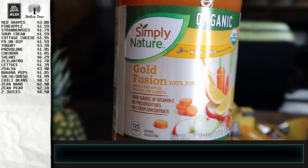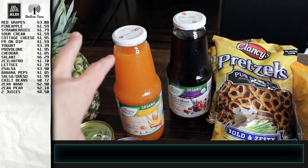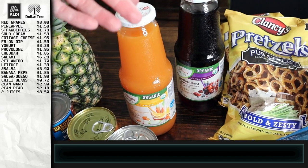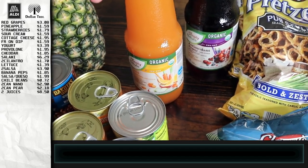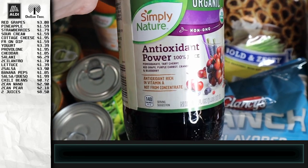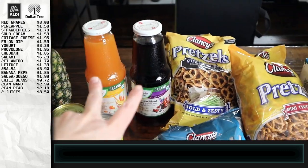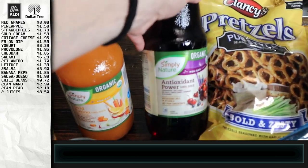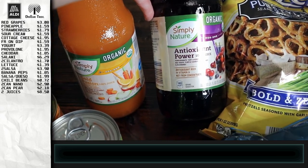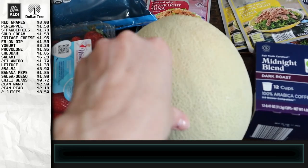I got these two juices because they are not from concentrate. One is a gold fusion — green and red apples, oranges, and carrots — for sweetening our kefir after it's fermented a couple of days. I use either fresh fruit or about a quarter cup of juice, then it sits out another day, goes in the fridge, and it's carbonated and full of probiotics. The other is an antioxidant power blend: pomegranate, tart cherry, red grape, purple carrot, cranberry, and blueberry. I also got a cantaloupe that needs to ripen on the counter.